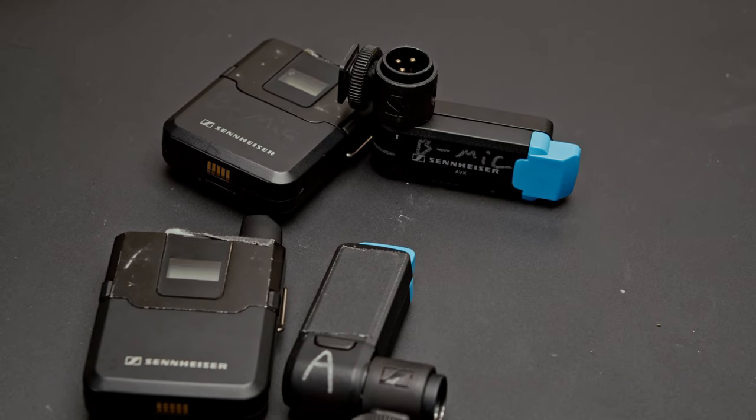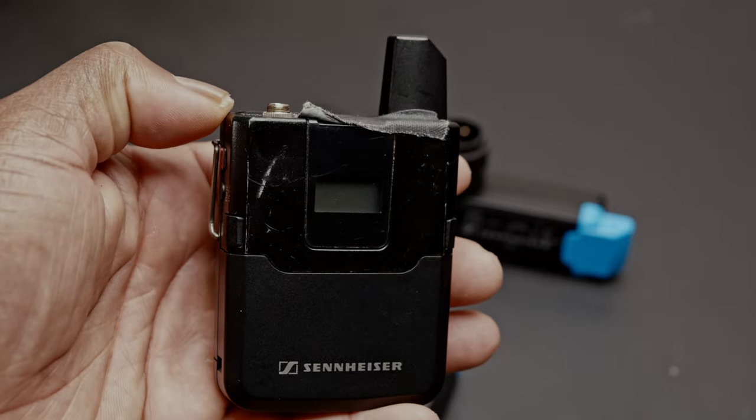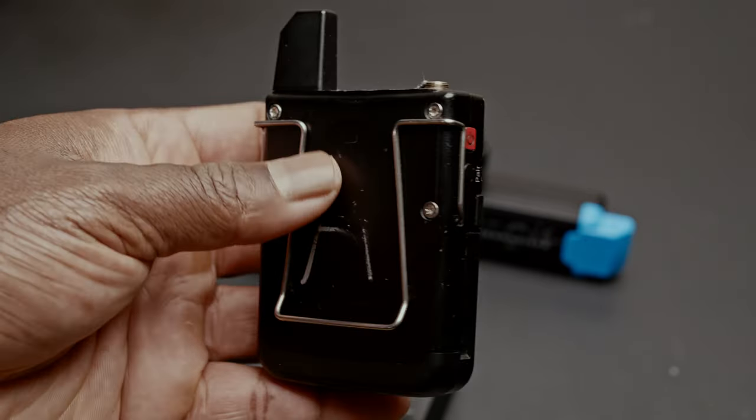My go-to lapel mic system is the Sennheiser AVX system. One of the main things I love about it is that it auto-normalizes your audio. If someone's talking and they suddenly yell, the mic compresses it and it never clips by the time it gets to your camera. If someone's reading their vows and suddenly laughs or gets really loud, the mic does a fantastic job of balancing that and making sure you never have bad sounding audio. You still want to monitor it, but the mic keeps everything compressed within a certain window.